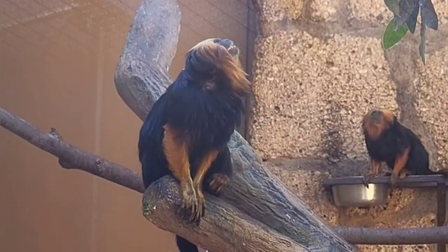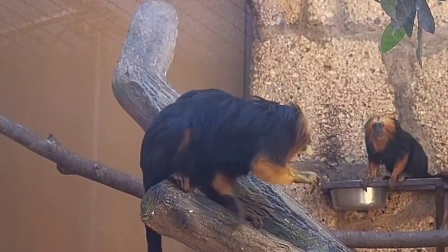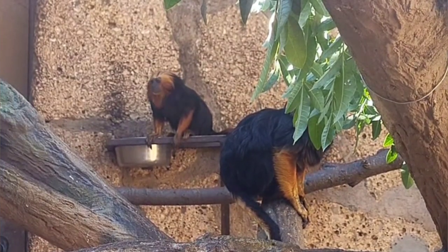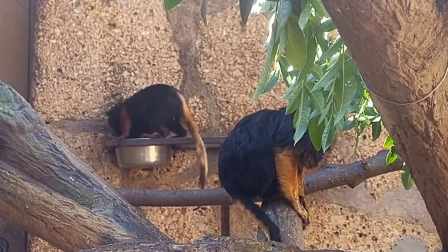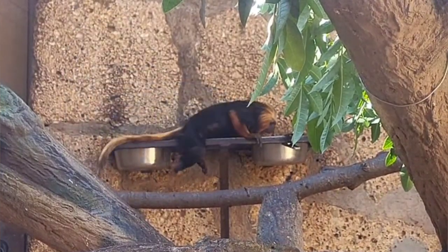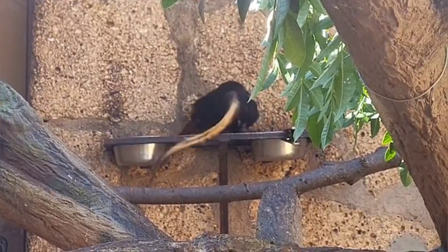Currently in Brazil there's an estimated 6,000 individuals living in the wild, all living in the Una Biological Reserve, which was created back in the 1980s to help the golden-headed lion tamarin survive. The main threat for these animals is habitat destruction, as there's not much of their original home left in Brazil as the Brazilian rainforest continues to be cut down.